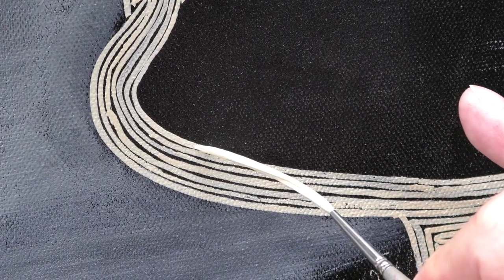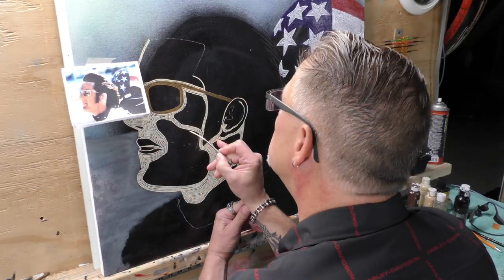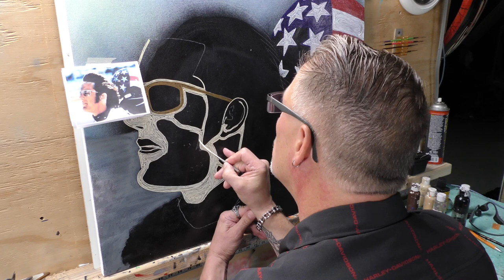No one else is doing this, and big names in the industry are saying that. Have you found anyone else doing anything like this? No, and I've looked, just to make sure I'm covered. Why not? Well, first it takes a long time — Keith will spend up to 30 hours on a painting. And second, it's really difficult: when you push on the brush the line gets bigger, you release it, it gets smaller, so you have to get that pressure and keep that pressure until you're done with that line.